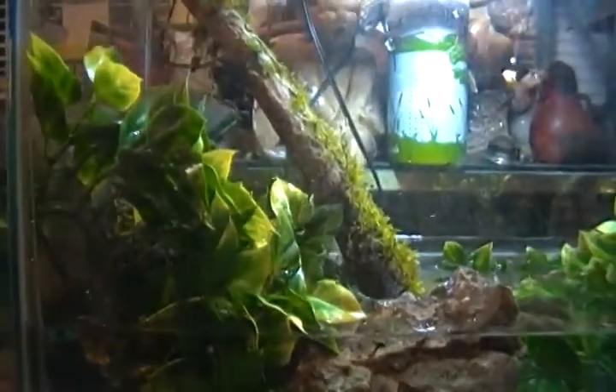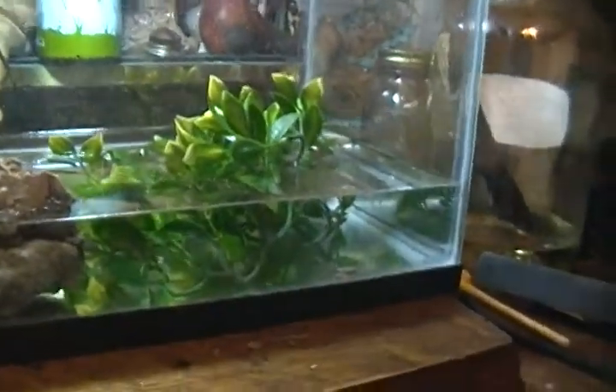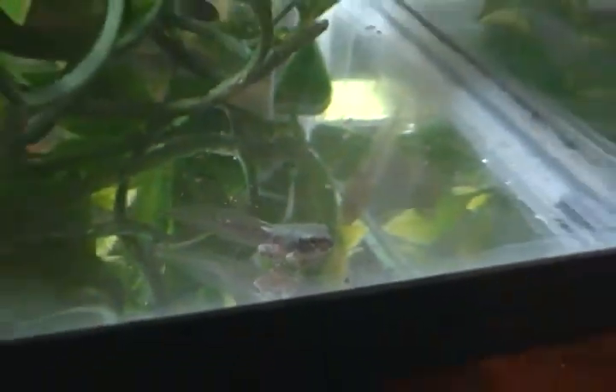Hey guys, what's up? This is my Bandit 90 doing an update for our tadpoles. Here's one of the little guys — yep, four legs! They haven't lost their tails yet, but they're looking promising. All nine of them are still alive.